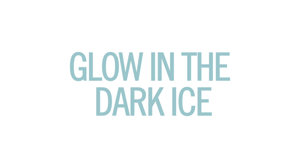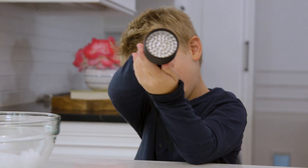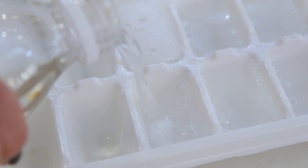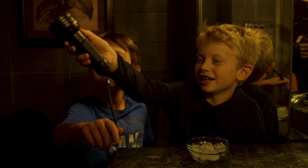Alright, number three: glow in the dark ice. This does require a UV flashlight, but those are actually pretty cheap. You need regular ice cubes and also some tonic water that you can freeze in an ice cube tray. We popped both sets of ice cubes out and headed to our powder room, which is the only room in our house with no windows.